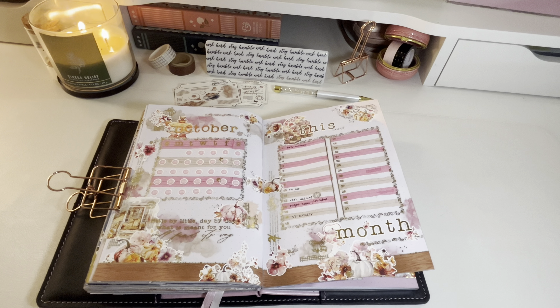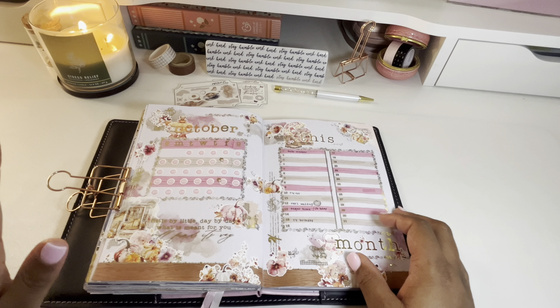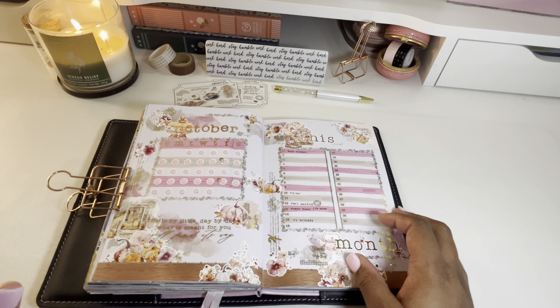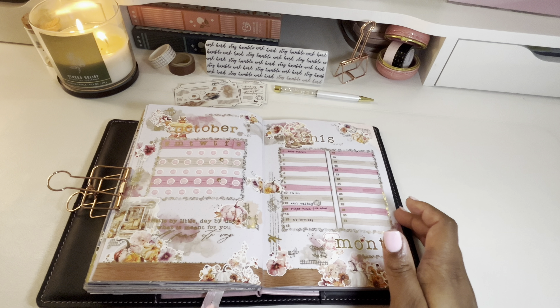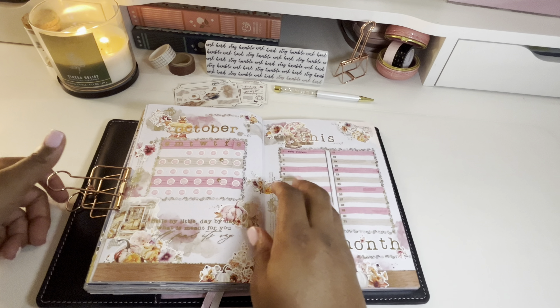Hello everyone, it's Tayo of Shante Plans, and welcome back to my YouTube channel. It is October 1st and I have my October bullet journal all set up and ready to go. I'm excited to flip through and show you how I'll be using my bullet journal for this month. Before we get started with October, we're going to take a quick flip back to September.